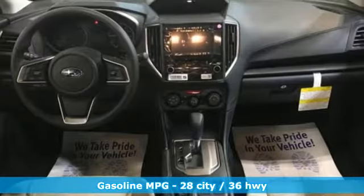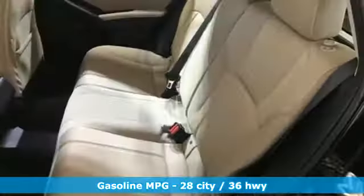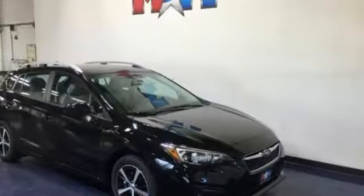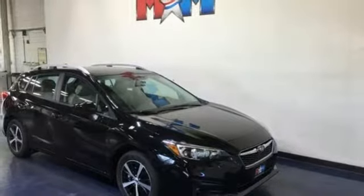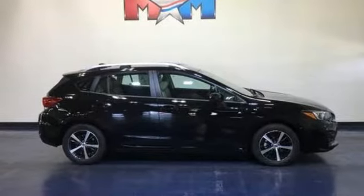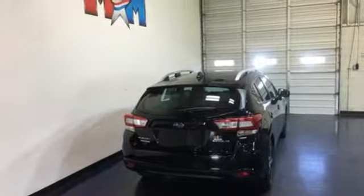It's well equipped with the features you need: streaming audio, power heated mirrors, front heated bucket seats, auto-dimming rear view mirror, manual tilting steering column, H4 engine, aluminum wheels, gas pressurized shocks, and continuously variable automatic transmission.